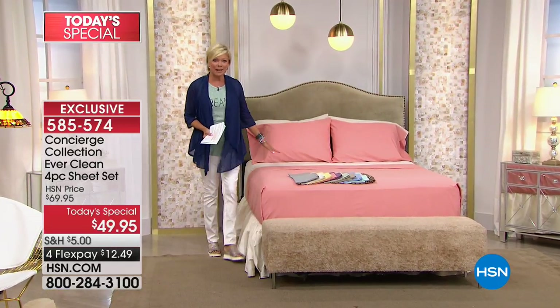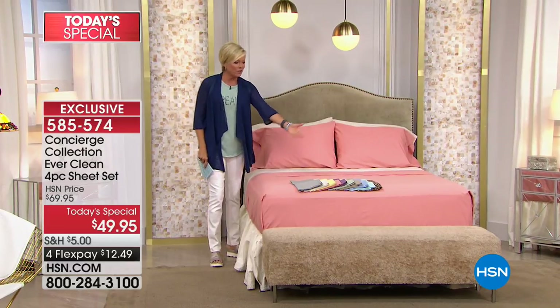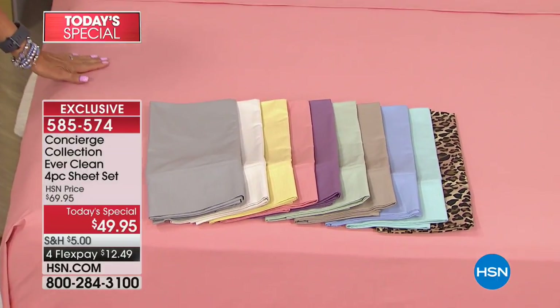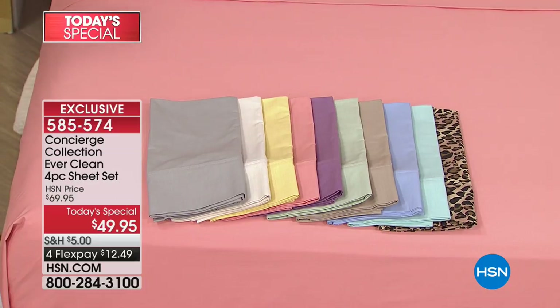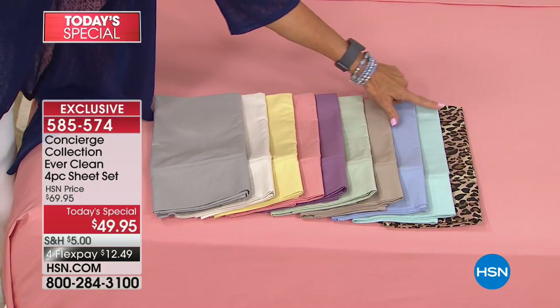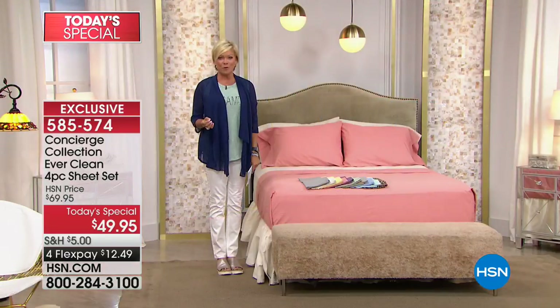With that cotton and copper-infused microfiber blend, it becomes a whole different experience than any other sheets you've ever purchased. The color on the bed right here is coral — blended with the linen — and then we've got all the other solids plus that one wild leopard print. Here's your gray, linen, yellow, coral again, lavender, sage, beige, blue, aqua, and leopard.